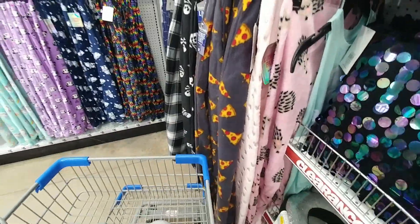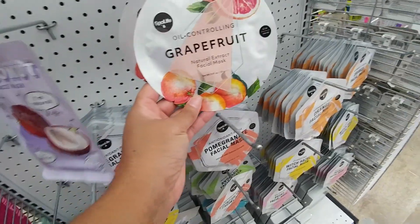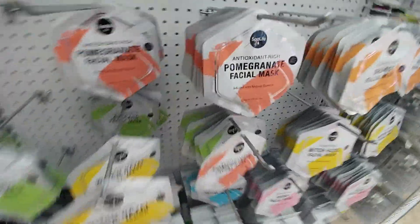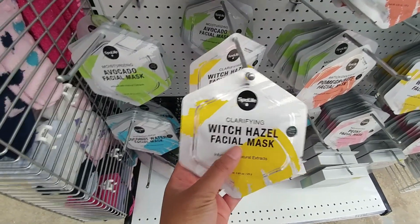Notice most of the things are $5. I have to have face masks — these are $1.25. They have coconut, grapefruit, pomegranate. And witch hazel — this one is probably really, really good.